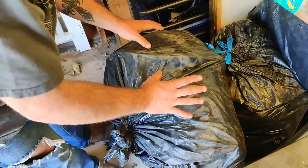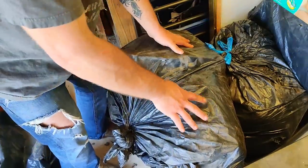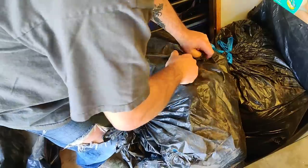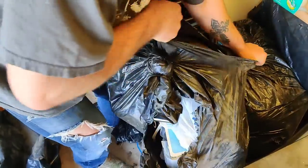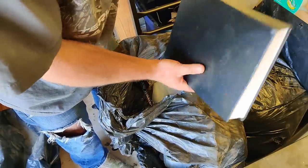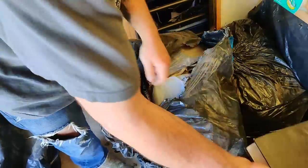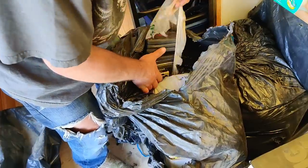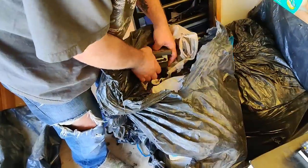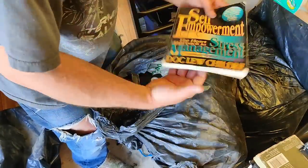Alright, so I have absolutely no idea what's in this bag and we're about to go through it. It feels like it's probably books, but who knows. Let's take a look. Could be good, could be bad. That looks like a book — big black book. Here's the book, here's DVDs, VHS maybe. Just a bunch of DVDs. Here's some VHS tapes. Another book.